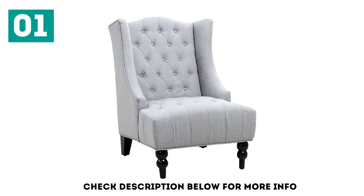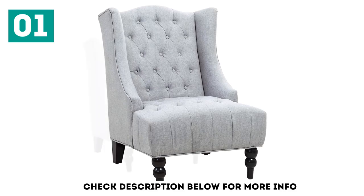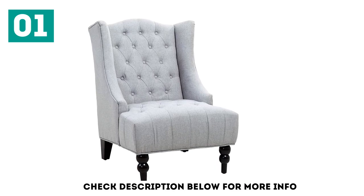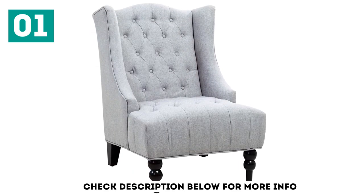This tufted wingback chair will provide you the maximum comfort possible and will be the best place for you to throw yourself after a long tiring day at work. Due to its luxury design, this chair will be the perfect fit with any room in your house, such as living room, bedrooms, or guest room.